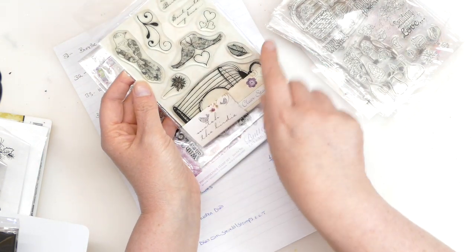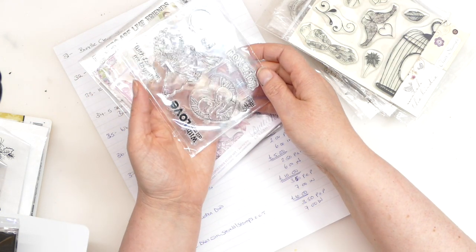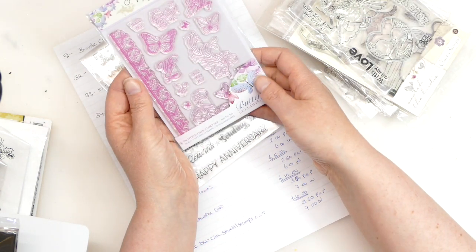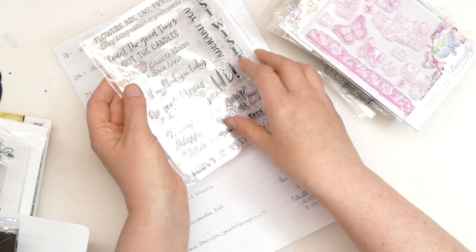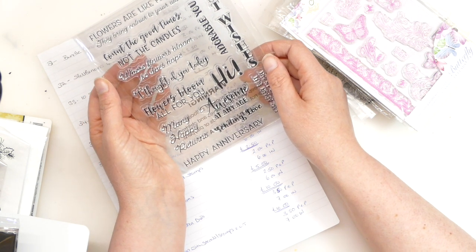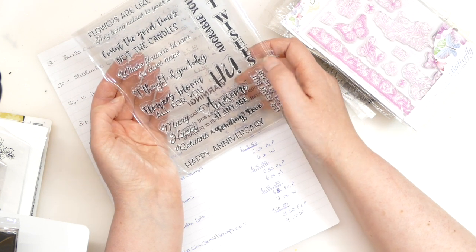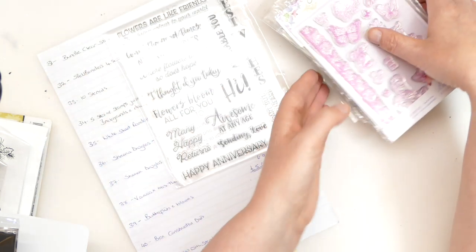This is a Tonic Studio one. We've got the birdcage with some more birds. We've got a lovely little princess girl and two little bunnies. We've got some of the Signature Collection by Sarah Davies — that's 'Butterfly and Lullaby'. And then a whole load of sentiments: 'flowers are like friends, they bring colour to your world', 'count the good times not the candles', 'thought of you today', 'awesome at any age', 'sending love', 'happy anniversary' — lots and lots of different sentiments.